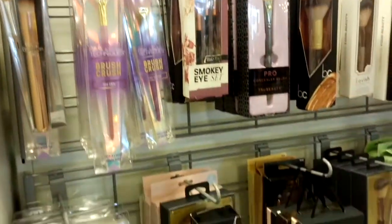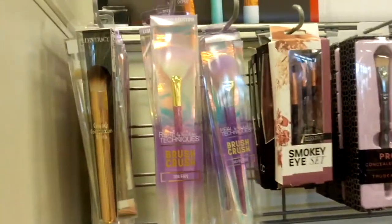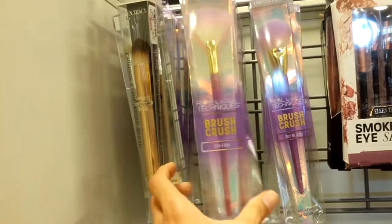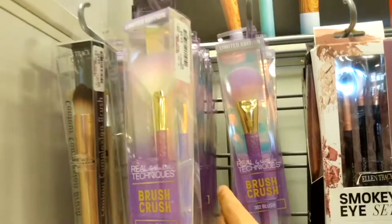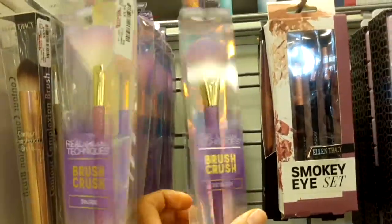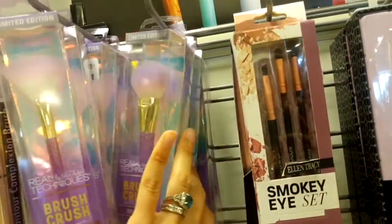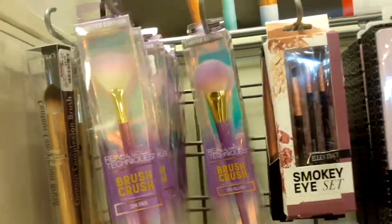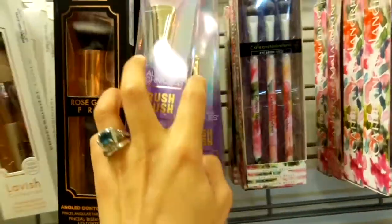Here are some brushes. They have quite a few from Real Techniques Brush Crush — we have the fan brush for $5.99 and the blush brush also for $5.99. There are plenty of options here.